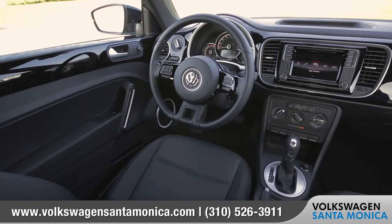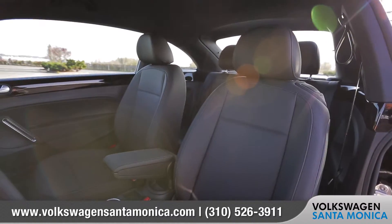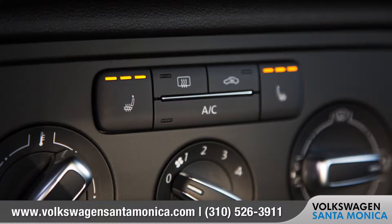Inside, you'll find features that are completely unique to the Beetle, like a color match dash and a secondary glove box. Available V-TEX leatherette seating surfaces offer a premium feel, and the heated front seats will keep you warm when it's chilly outside.